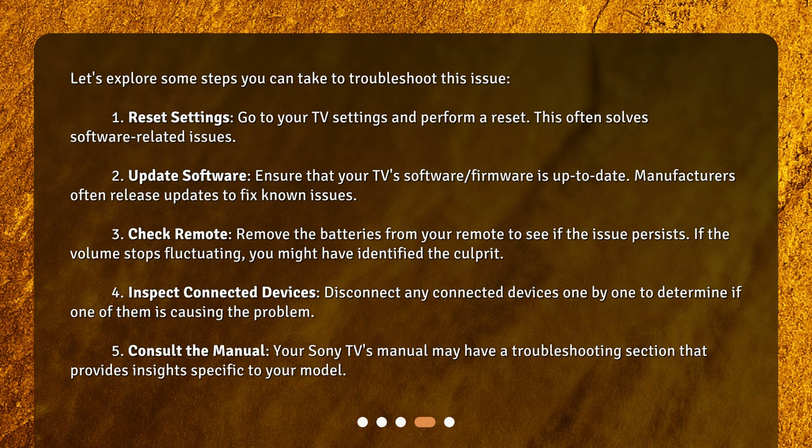Fourth, inspect connected devices: disconnect any connected devices one by one to determine if one of them is causing the problem. Fifth, consult the manual: your Sony TV's manual may have a troubleshooting section that provides insights specific to your model.